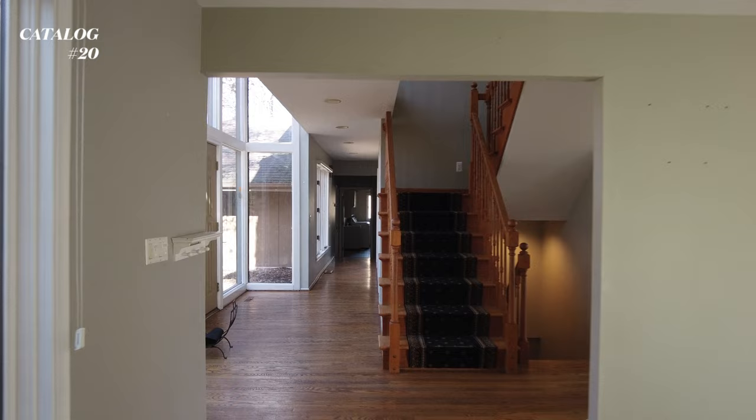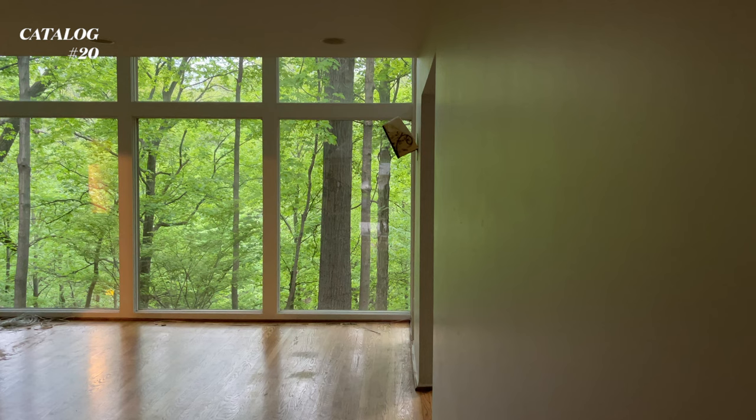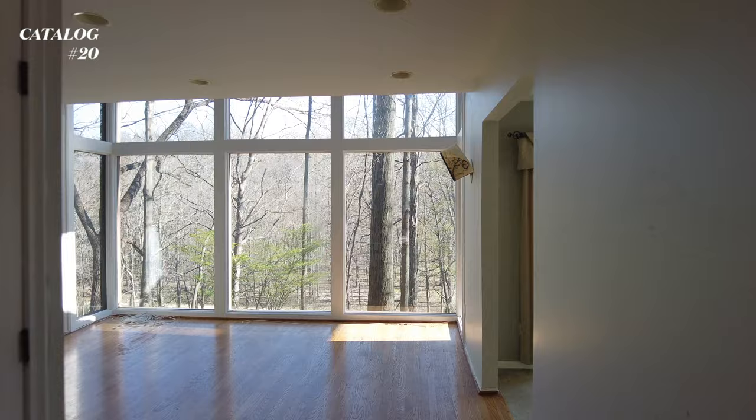All right, so that's pretty much it with the first floor. The view is just so beautiful - I can't get over how beautiful it is. When you think about just walking into this house and this is the first thing you see. Oh my god. Mind blown.